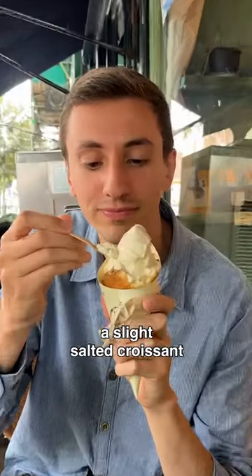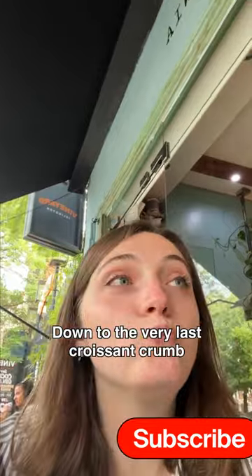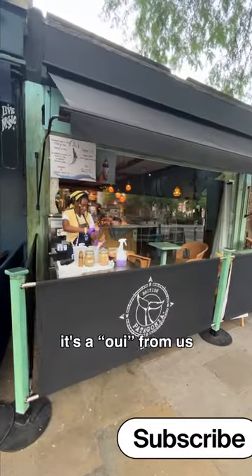Super creamy soft serve, a slight salted croissant and indulgent praline. We cleaned up down to the very last croissant crumb. Whatever the French may say, it's a yes from us.